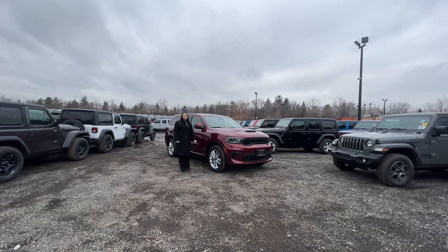Are you looking for a comfortable, capable SUV with a muscle car style? Well, look no further. Introducing the 2022 Dodge Durango GT.